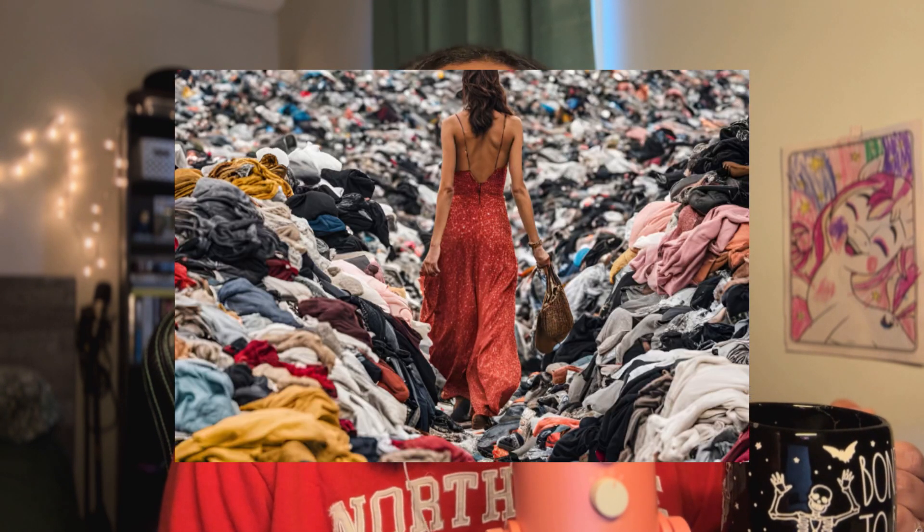Before we dive into the environmental impacts of fast fashion, I just want to take a moment to define what it actually is. Fast fashion refers to the production of inexpensive, mass-produced clothing that mimics high-end fashion trends and makes them accessible to a wider audience. The defining characteristic of fast fashion is speed — these clothes are designed, manufactured, and delivered to stores or online platforms in record time, often within weeks of a new trend appearing. When we think of fast fashion brands, companies like Zara, H&M, and Shein come to mind. These retailers release new styles at an astonishing pace, sometimes weekly or even daily.